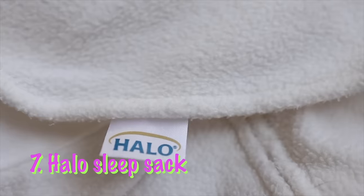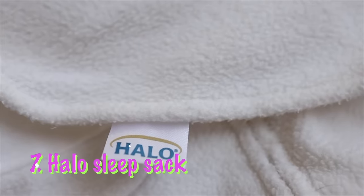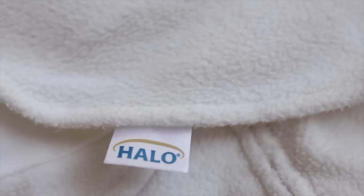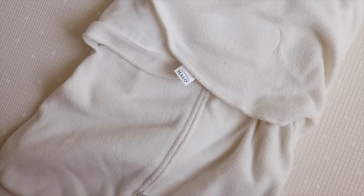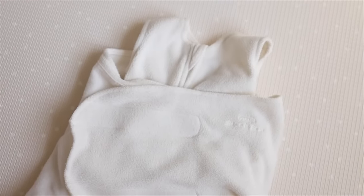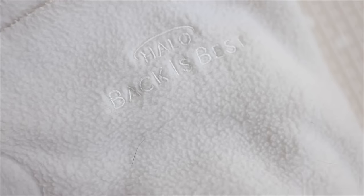Next on our list is the Halo Sleep Sack. I know people love this product, but honestly, I think it just confused us even more because we couldn't tell if Ella wanted her arms in or out, or if she was too cold or too warm. She just seemed to always be fussy whenever we put her in these sleep sacks. When we switched over to the Zippity Z's, that's when we figured out she likes to be free, but when her arms are out she's also cold. So it was just not the best sleep sack for us, and we'd probably try a different one next time.